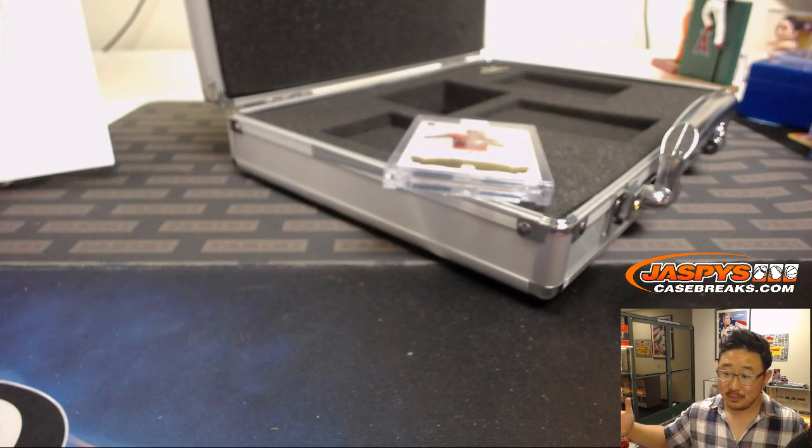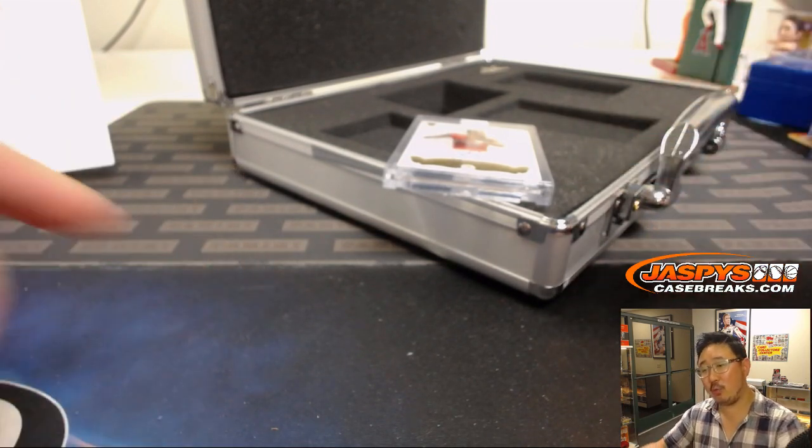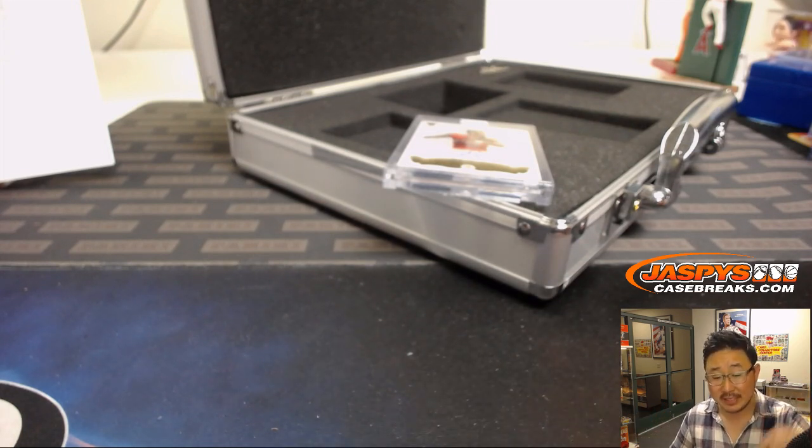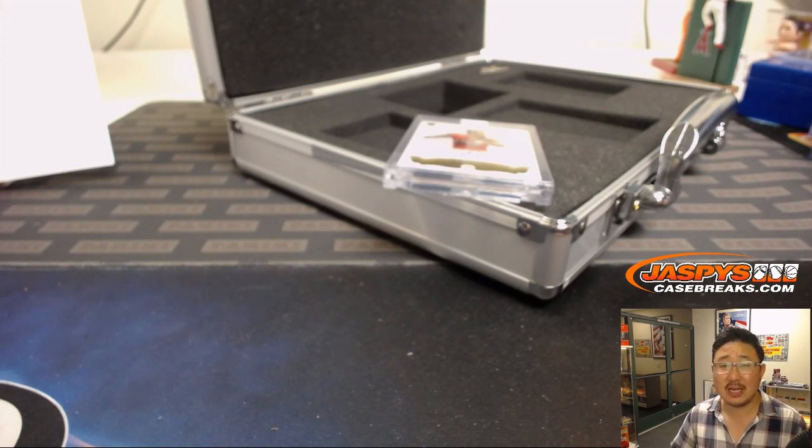And there you have it, folks. Great briefcase right here. We've got another one in the store — Break 2. JasbeezCaseBreaks.com, and more on the way on Tuesday that you can pre-order tonight. If you see your teams, get them now before they're gone. Stuff is going to be hot. Thanks, everyone — we'll see you next time on JasbeezCaseBreaks.com.